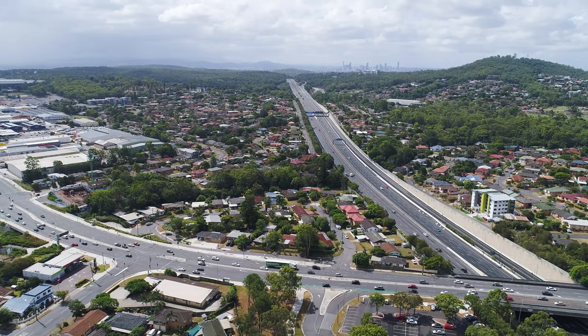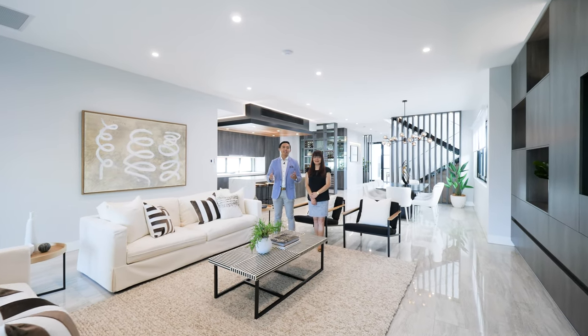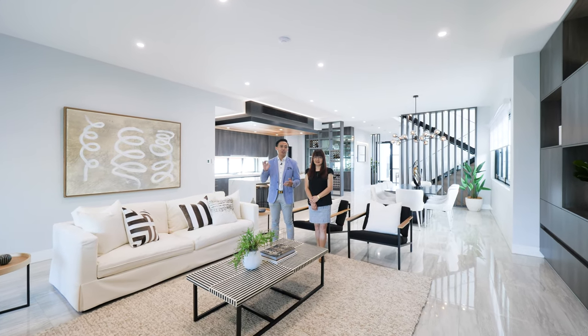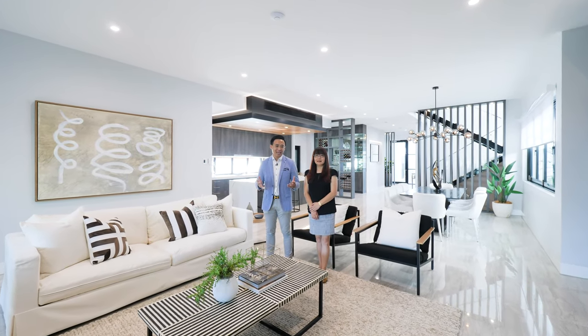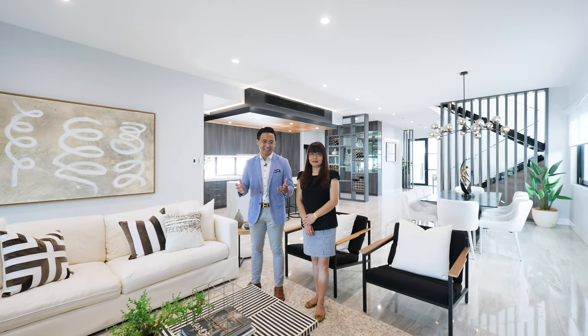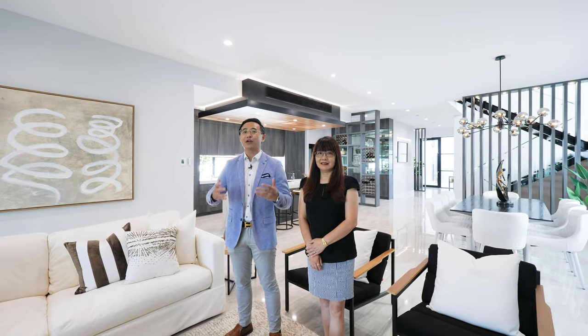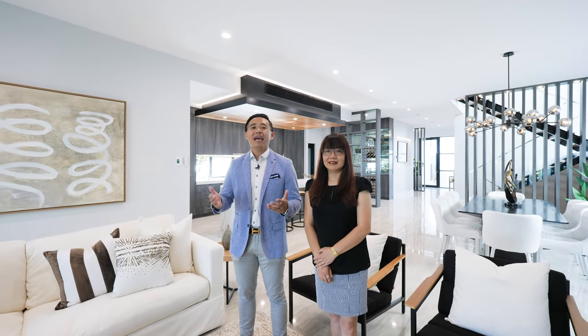Thank you for taking time with us to explore this unparalleled sophisticated showpiece. A true rarity to the market, this home must be seen to be truly appreciated. We hope you have enjoyed our presentation as much as we have enjoyed creating it. This is Tom Zhang and Su Ye from Yong Real Estate. Thanks for watching. Owner's instructions are clear — this property must be sold. Give us a call anytime if you have any questions. We look forward to seeing you at an inspection.